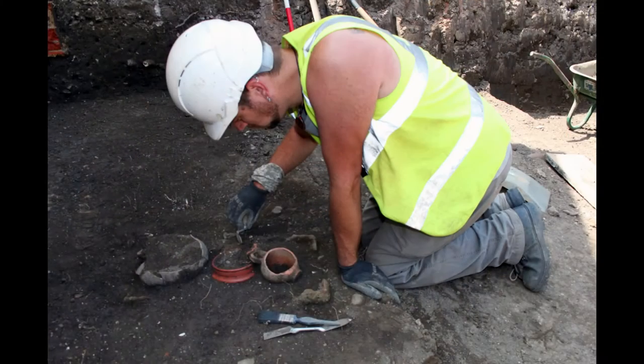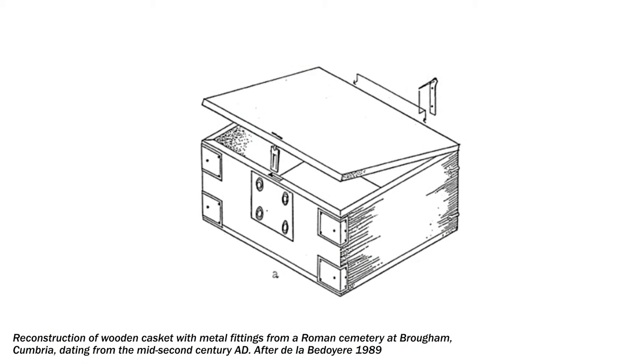It's one of these burials I want to focus on. One of the features we excavated was a pit, and in it were the remains of a wooden box or casket. No traces of wood survived, but we were able to identify it from a group of iron L-shaped brackets and part of what was probably a hinge, also of iron. You can get an idea of what the box might have looked like from a reconstruction of a similar casket found in a second-century burial at Brougham in Cumbria.